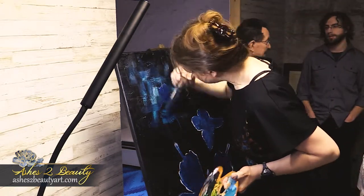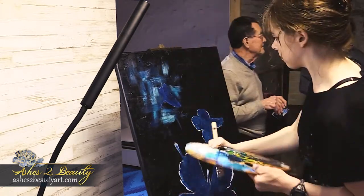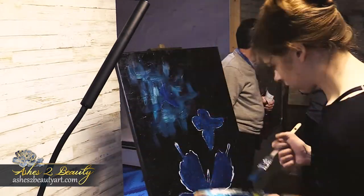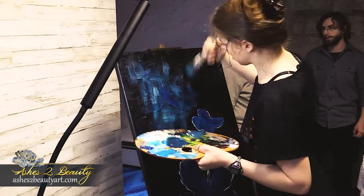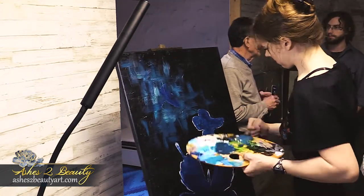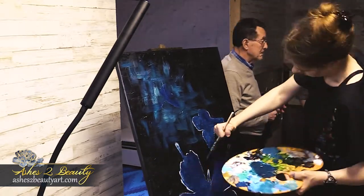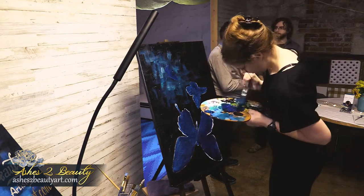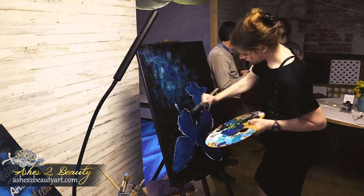I chose my color palette and subject for this piece based on one of the symbols for autism awareness: the blue butterfly. I specifically wanted each butterfly to be different, so I used my own artistic interpretation of the blue mountain swallowtail, the blue morpho, and the red spotted purple butterfly — which is actually blue, but that's just a minute observation of detail.